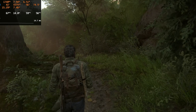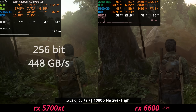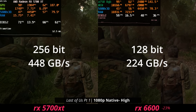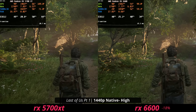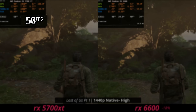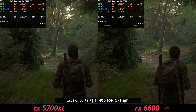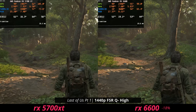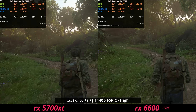At 1080p with Lumen on, the 5700 XT gives a smooth gaming experience. This game loves the 5700 XT, likely because of its fast VRAM — the 6600 doesn't have as fast VRAM, so the 5700 XT pulls ahead. Moving up in resolution, the 5700 XT still holds up nicely, especially with a little upscaling on high settings — pretty impressive for a card that's only $130.